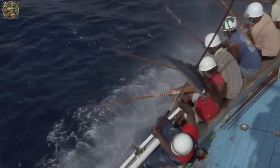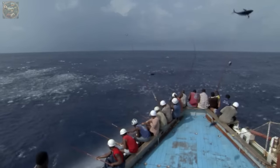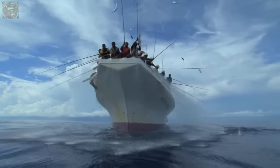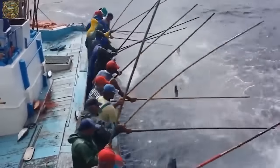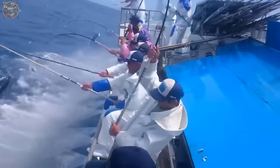Modern tuna wild fishing often involves long-line fishing, one of the most common commercial methods used to catch tuna. This method is highly selective, allowing fishermen to target specific sizes and species of tuna while reducing the by-catch of non-target species.